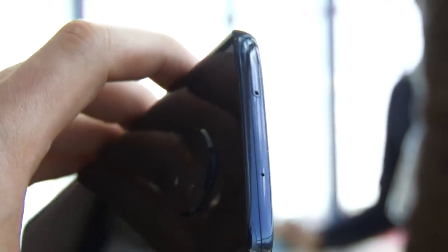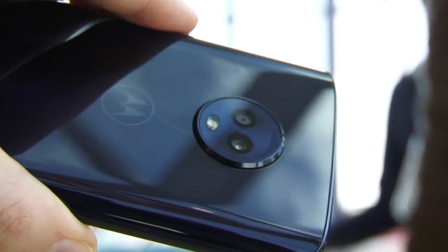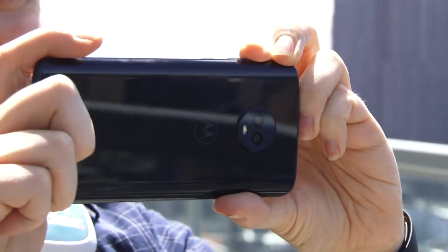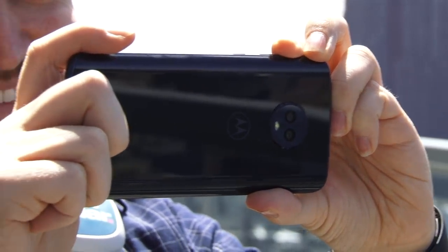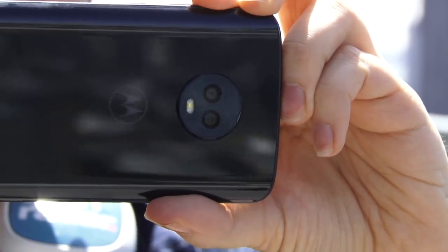The rear cameras are 12 and 5 megapixels — the second camera to capture depth effects — and you've got an aperture of f1.8 on the primary camera. The front camera is 8 megapixels. Motorola also boasts some smart AI scene recognition across these devices, so head over to TechRadar to read up more on that.